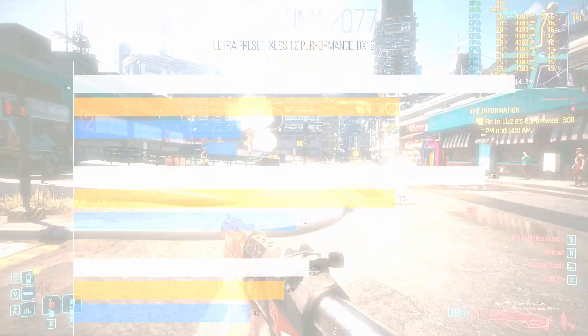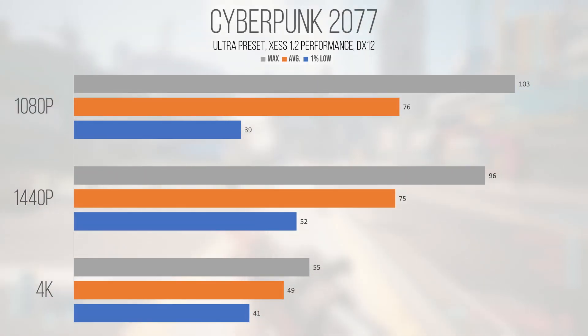At the ultra preset with ray tracing turned off and ZSS set to performance mode, 1080p and 1440p saw similar averages of 76 and 75 FPS respectively, but deviated on the 1% lows. 1440p showed a 52 FPS 1% low while 1080p returned 39 FPS, hinting at a CPU bottleneck exacerbated at lower resolutions. 4K returned an average and 1% low of 49 and 41 FPS respectively — still relatively playable but not optimal.